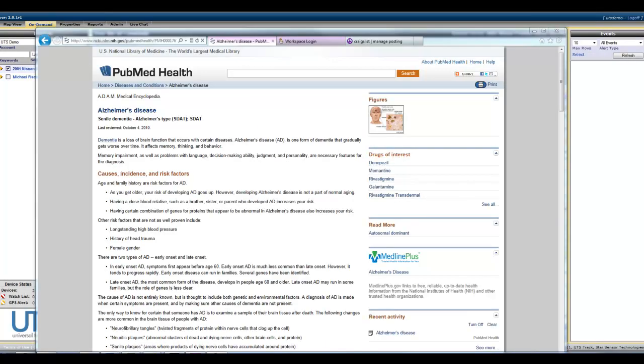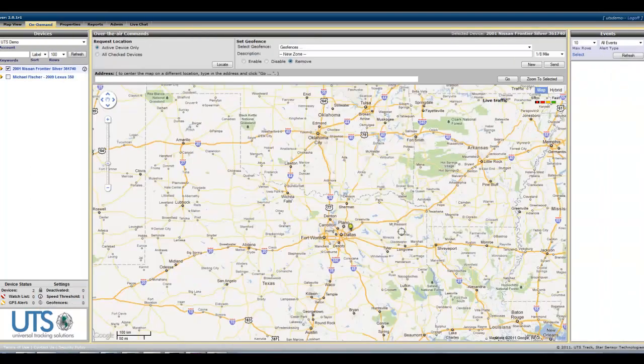One of our top selling retail products is our GPS tracking devices for Alzheimer's patients. It's a great tool to have, especially for individuals that have loved ones with possibly Alzheimer's. It's obviously a horrible disease and you want to make sure that you're aware of where those individuals are.